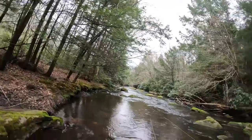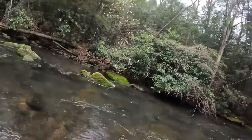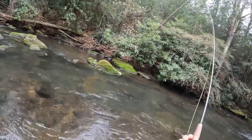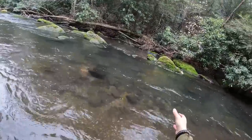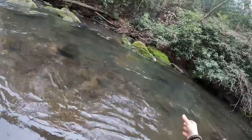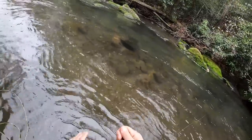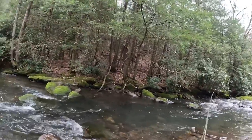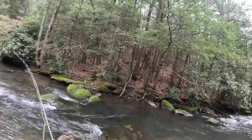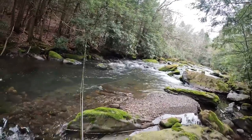Got one — little guy. Hit the dry. Just a little brownie; not even going to net this one — he's very small, but we appreciate that he hit the tan caddis. Quick look, get him right out of here. We just landed our third fish — little teeny tiny wild brown, but we'll take it. We definitely haven't been on the board for about an hour. Got this really nice stretch of water right here.